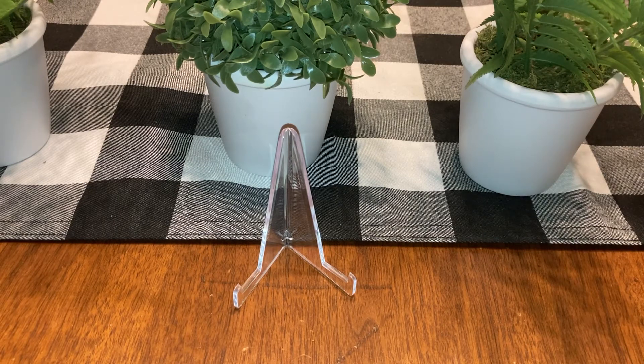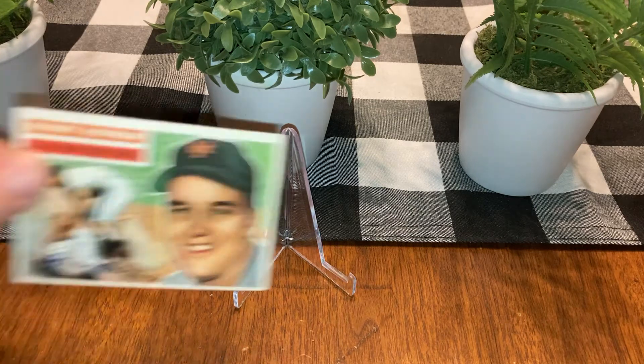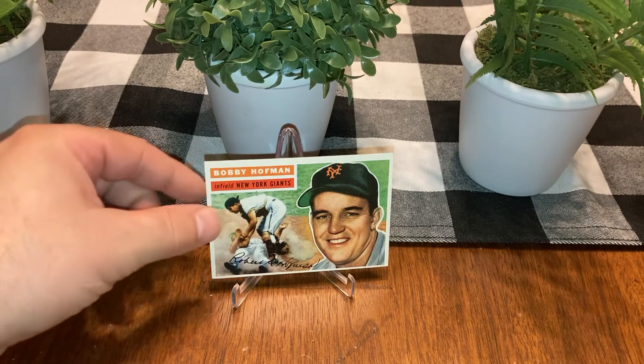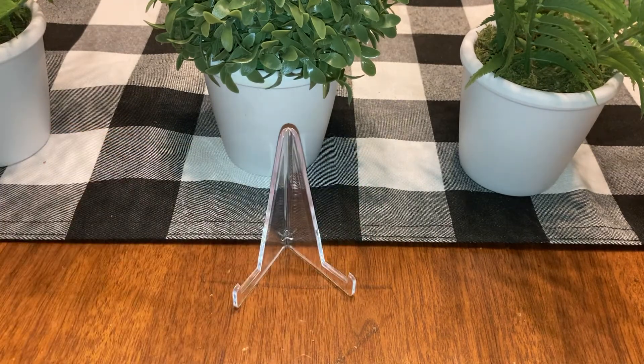Here is maybe my favorite card of the new pickups — Bobby Hoffman. Now it's off center, but look at that color, look at that action shot. That's a beautiful card. Is it a high number? No, low number 28. Looking at it off camera here and it is really nice looking.